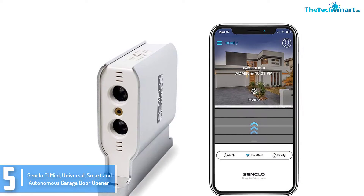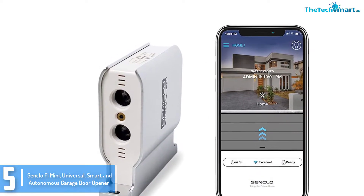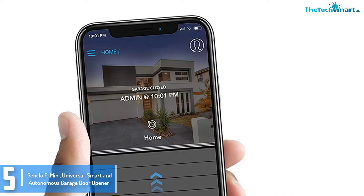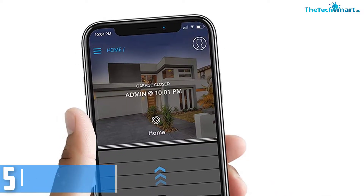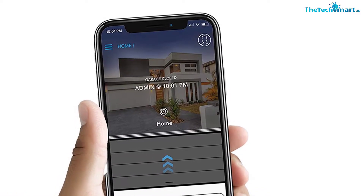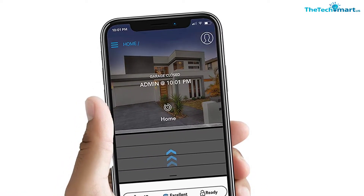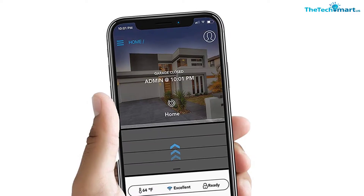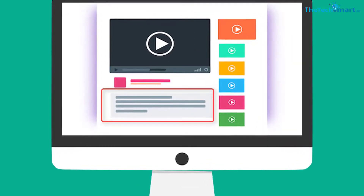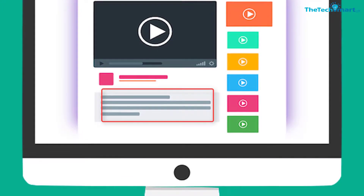You also get indicators whenever the garage door is open for longer than the usual length. The Senklofi has an Android and iOS app for easy remote control from everywhere. You also get precise control via an Apple Watch with only a simple flick of your finger. Check out the description for more information about this product and the latest price.